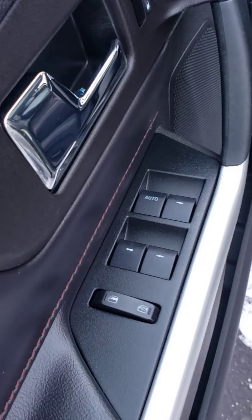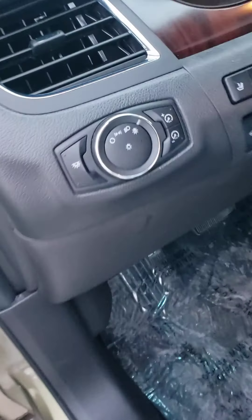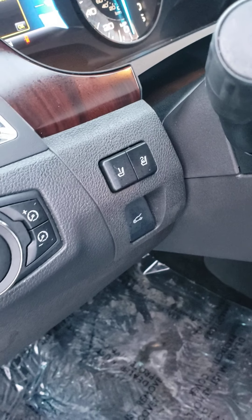Hopping inside, this one does have power windows, power locks, power mirrors, power seats, and automatic headlights. They are memory seats, so you can save two different seating and mirror positions.